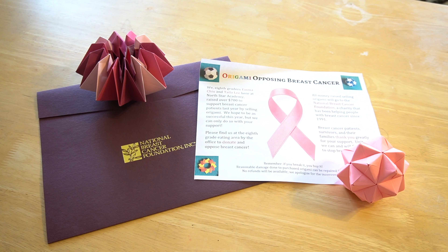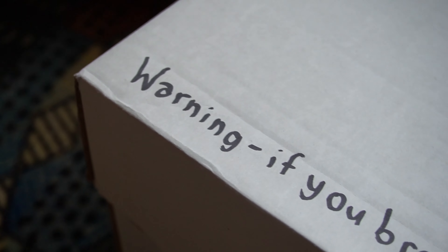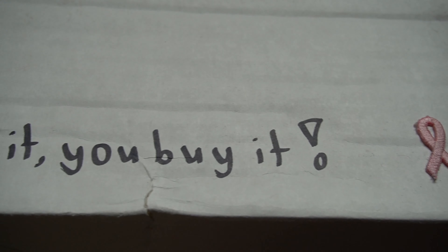We decided to donate our profits to the National Breast Cancer Foundation and our fundraising efforts received a lot of support. We hung up flyers around campus and advertised on the morning announcements, and soon not only students but also parents and teachers were buying our origami. We ran the business from about sixth grade to eighth grade and we made about $1,300 across all three years.